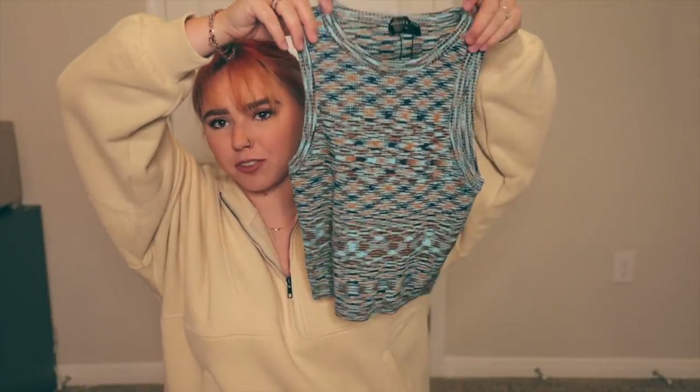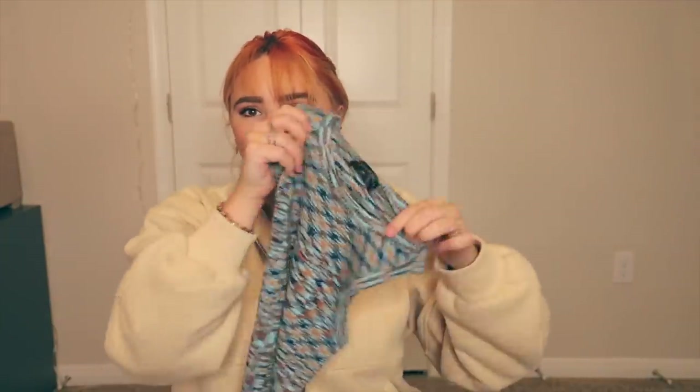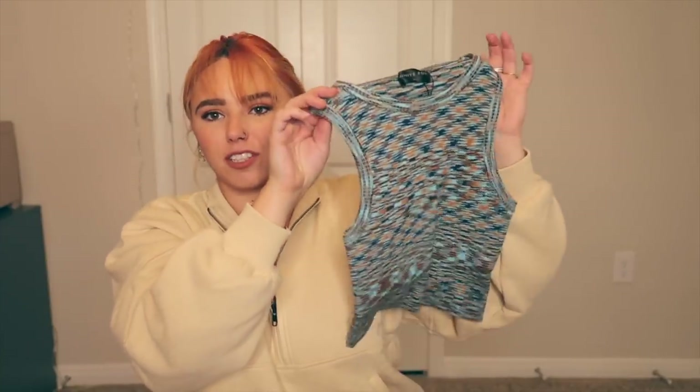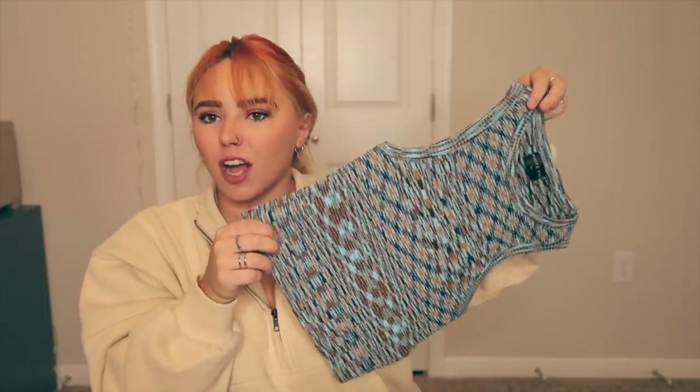Last but not least, we have this super cute crop — the same type as the other one I liked. I love this high-neck tank top crop top style. This one is really stretchy, super cute for layering or as a cute summer top. Really versatile — I love clothes that can be worn in multiple seasons. This is the Summer Sun crop.